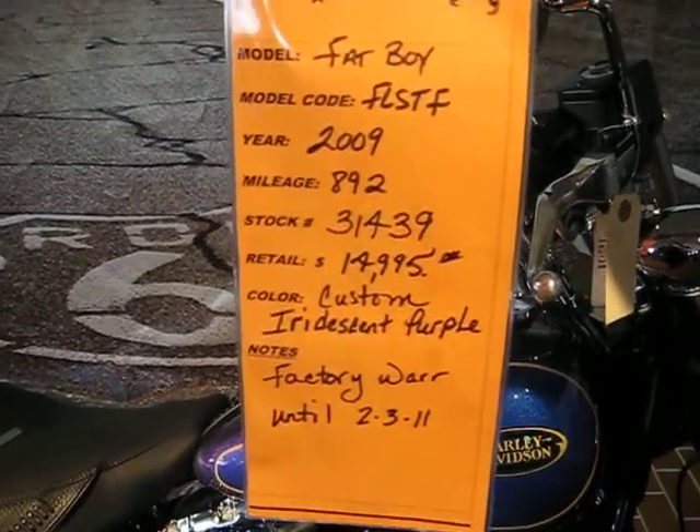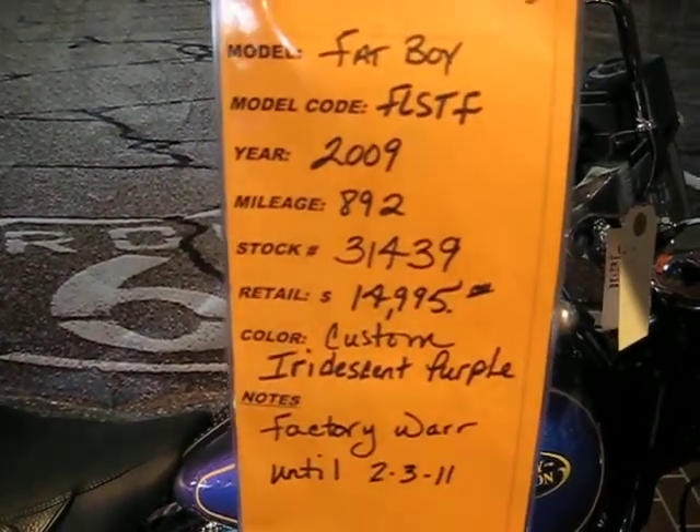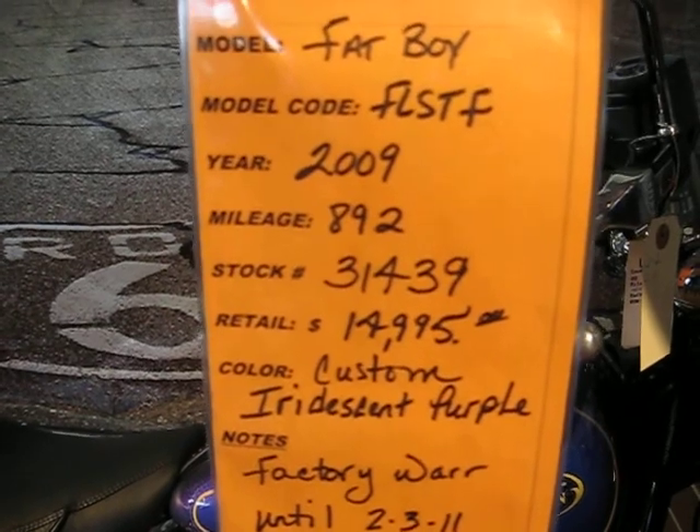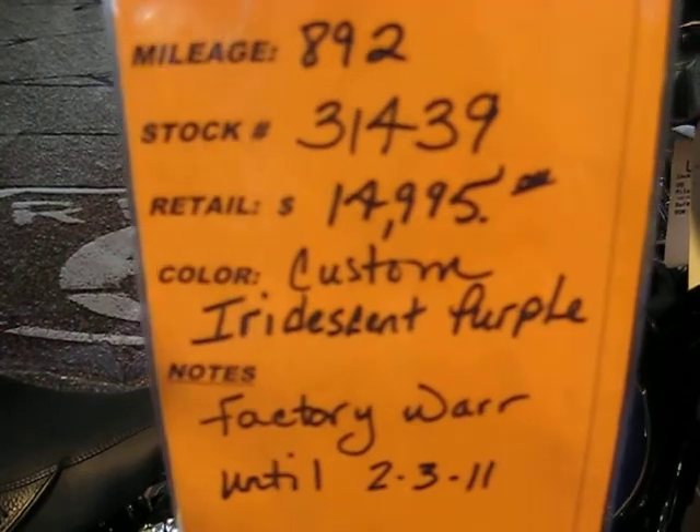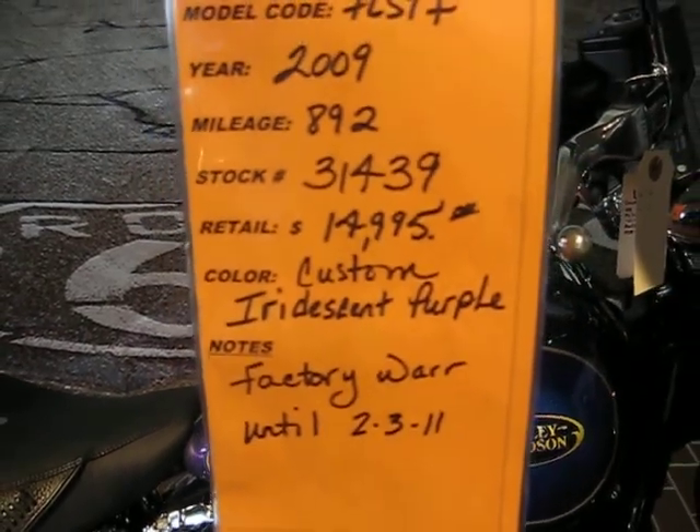Hi folks, it's Ragu from Illinois Harley. Today we're talking about a Fat Boy FLSTF 09. It's only 892 miles. Stock number 31439.